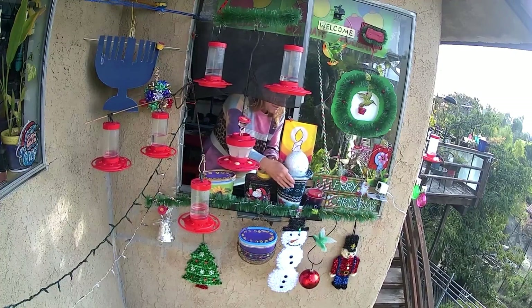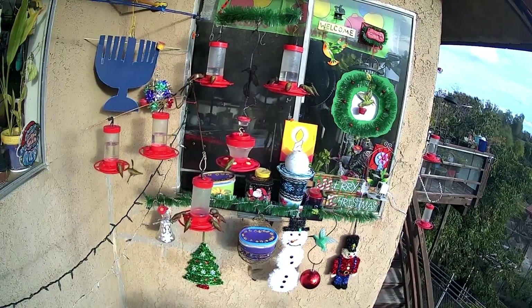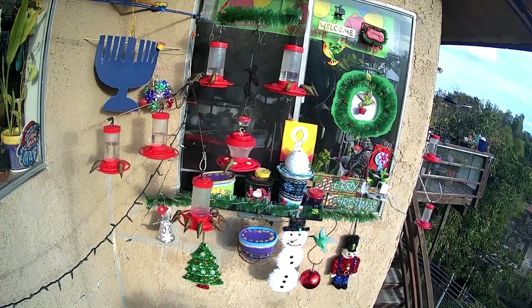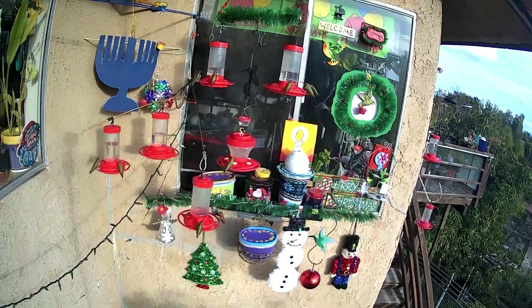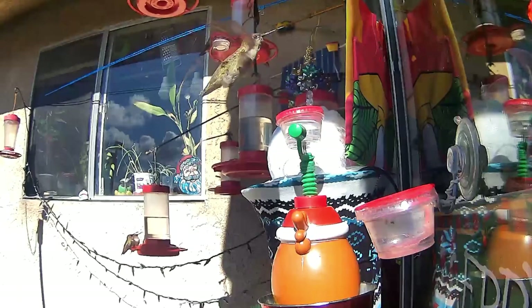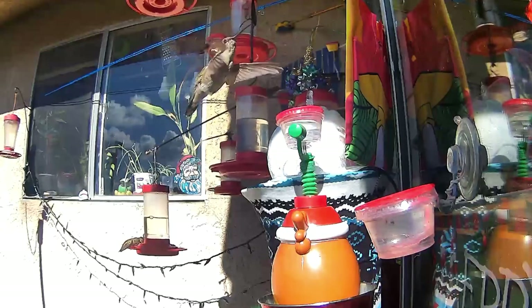That peanut butter cup on the bottom right is one he was feeding out of. Then you've got the conventional feeders made by First Nature hanging there — they love them, that's their favorite. I get them at Walmart; the Walmart ones don't allow bees in. I also have the other First Nature feeders with the larger holes, which I actually prefer. See the dot he was feeding in the center? Now he went to the peanut butter cup. Different birds like different ways of eating.